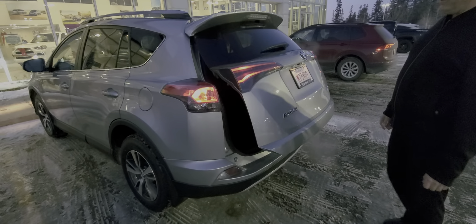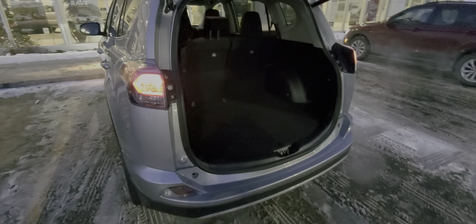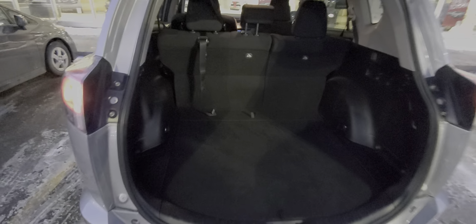This one has the power liftgate. There's lots of storage in the back, and of course you can fold the seats down for additional room.